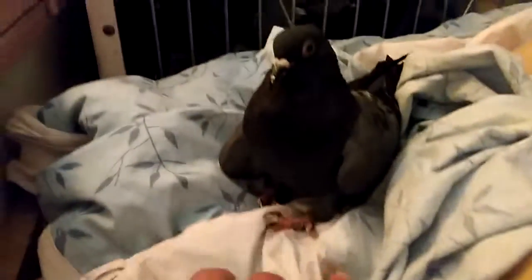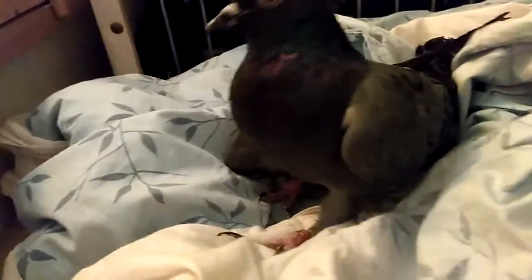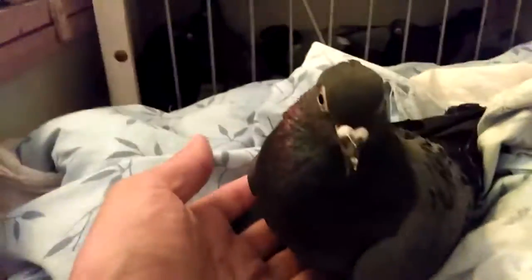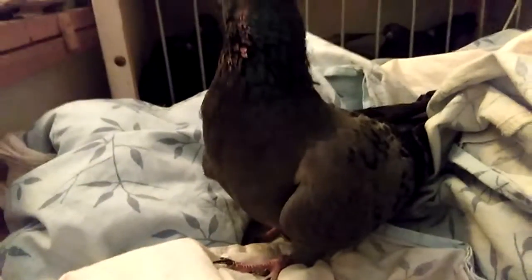This bird was unable to stand up at all, and now, as you can see, he's standing a little on his bare legs. She was staying on her own belly.